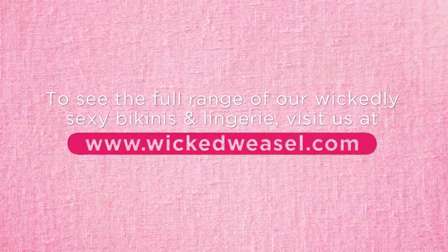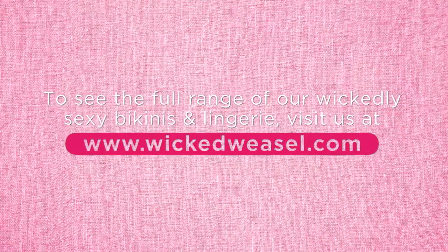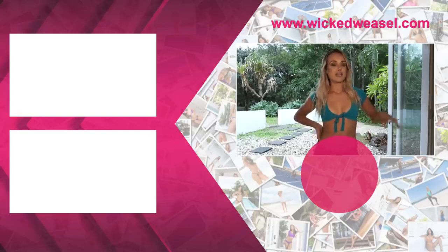Thanks for watching my bikini haul guys with Wicked Weasel. Make sure you like and subscribe to the page and I look forward to seeing you all soon. Also make sure you drop me a comment on my Instagram page — follow me on the link below.